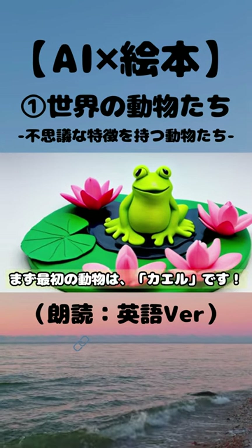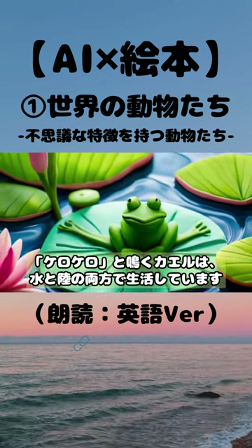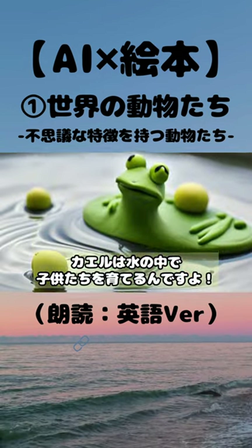The first animal is the frog. Frogs, which go ribbit ribbit, live both in water and on land. Frogs raise their young in the water.